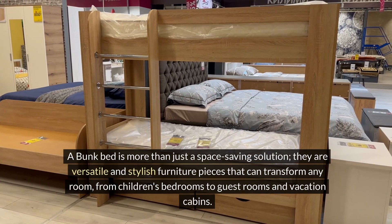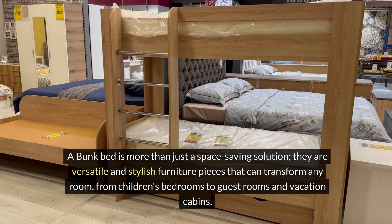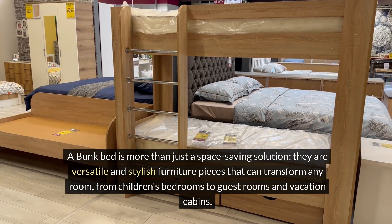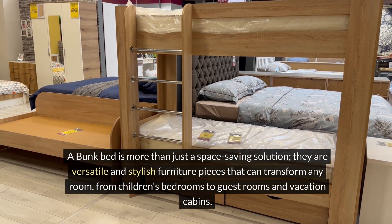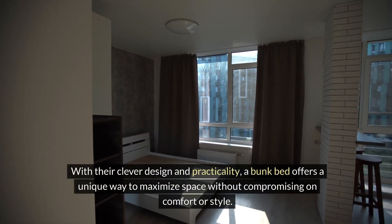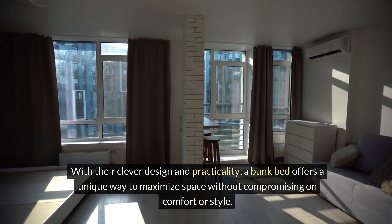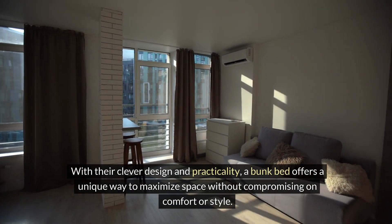A bunk bed is more than just a space-saving solution. They are versatile and stylish furniture pieces that can transform any room, from children's bedrooms to guest rooms and vacation cabins. With their clever design and practicality, a bunk bed offers a unique way to maximize space without compromising on comfort or style.